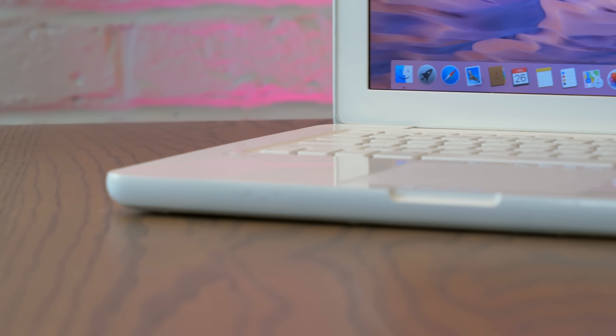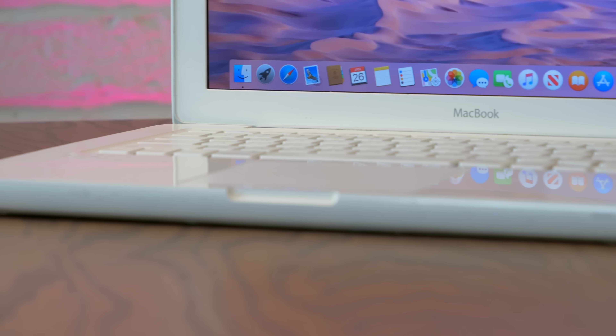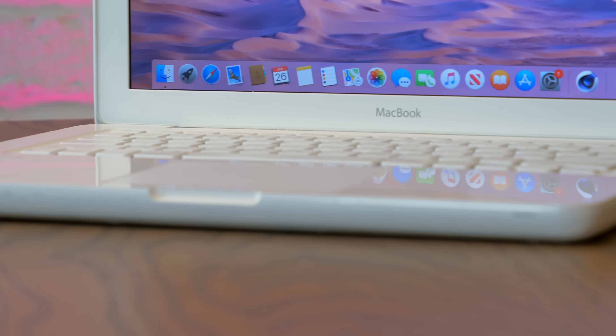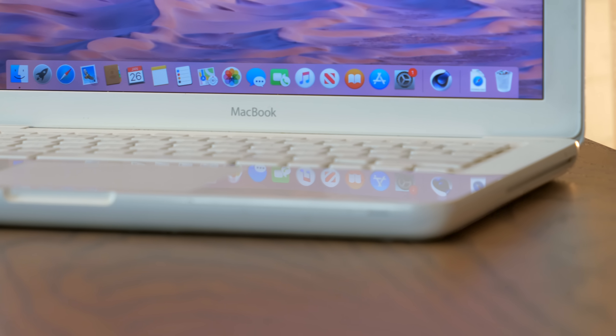So how well does this old beast run 10 years later? Honestly, it's surprising how much functionality it retains, but it definitely feels limited because of the slow hard drive and the limited 4GB of RAM. Fortunately, for not a lot of money, we can change that.